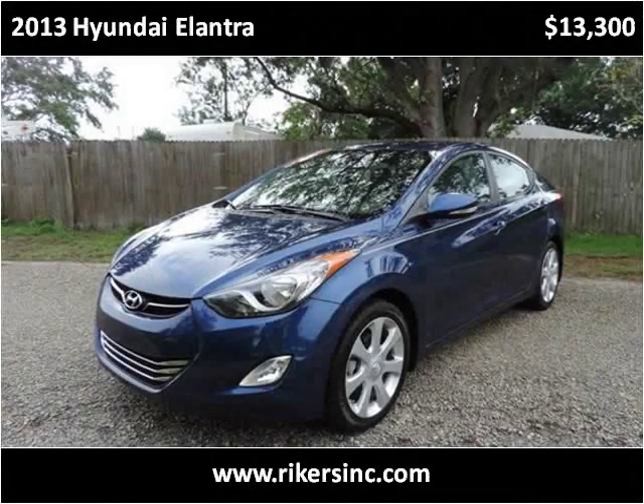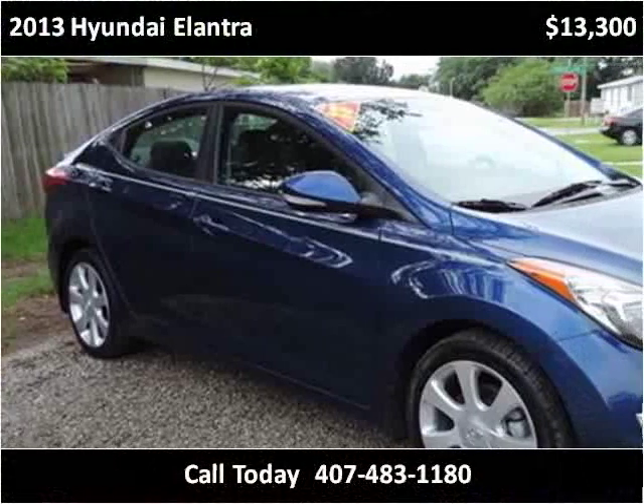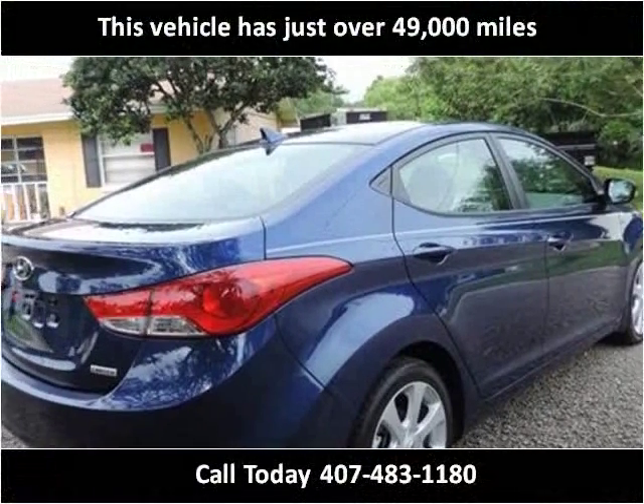This 2013 Hyundai Elantra is available from Rikers. This vehicle has just over 49,000 miles.